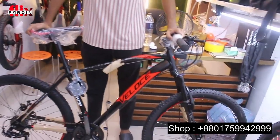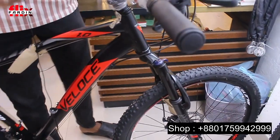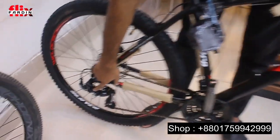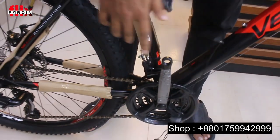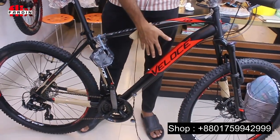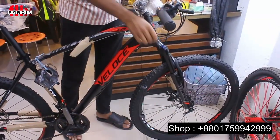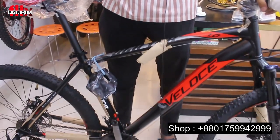Features include a lockout suspension, a shifter, a front fork, and a rear component. The ride is smooth. The suspension deck can be locked — lock and unlock as needed.